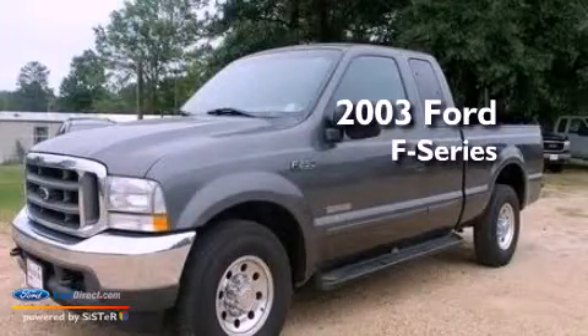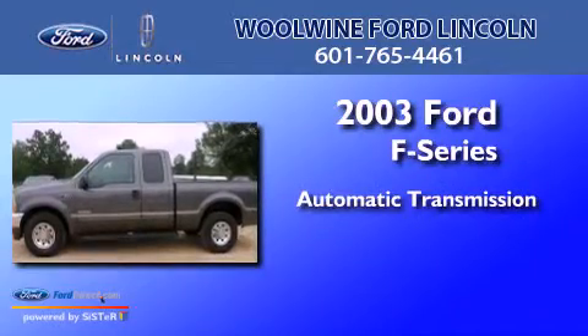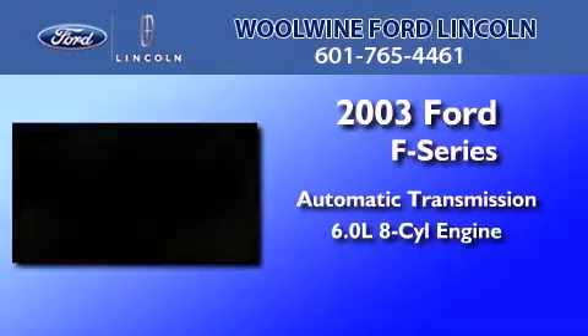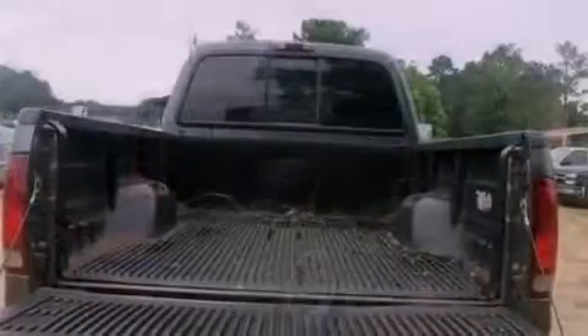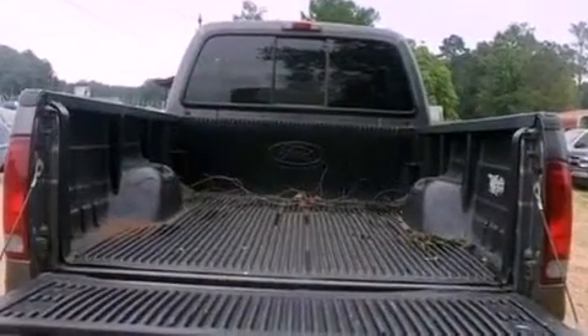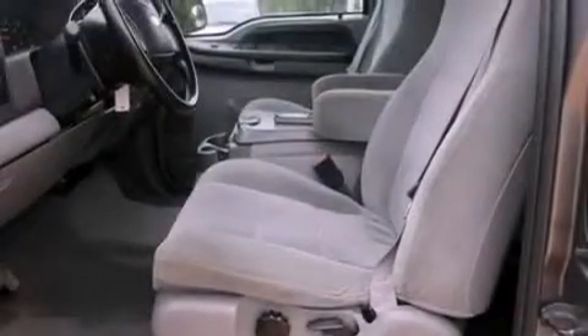This is a 2003 Ford F-Series. This truck has an automatic transmission and a 6.0-liter V8. Features include air conditioning, a passenger side airbag, door reinforcement beams, and chrome wheels.